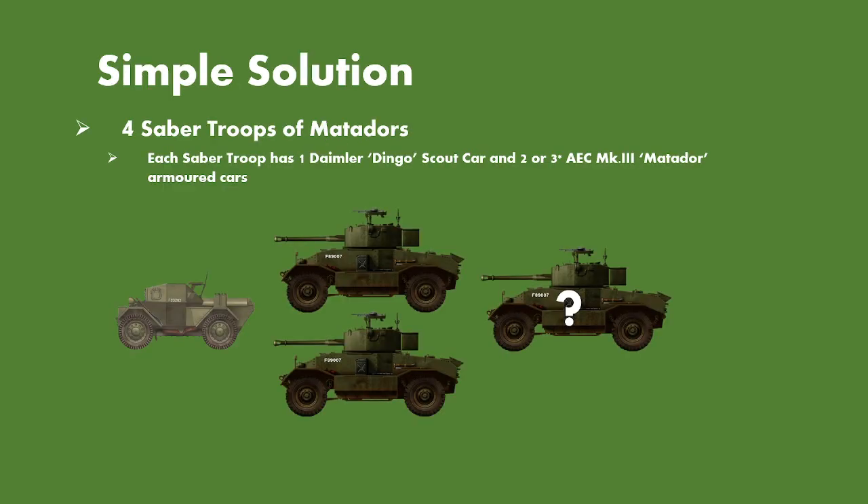When it comes to the Matador Squadron formation, there's a simple solution: each heavy troop from the four squadrons continued to act as an individual troop, with the four troops working together as a squadron. With the concept of four sabre troops consisting of Matadors, each sabre troop having one Daimler Dingo and two AEC Mark III Matador armoured cars, with the potential of a third one should there have been twelve AEC armoured cars in total.